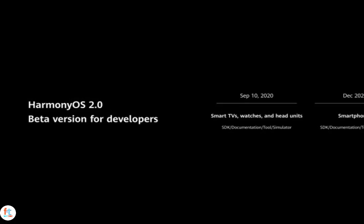So I'm asking a question: do you think that Huawei can overtake Apple sometime in the near future, or is it nearly impossible? Tell me in the comment section below.